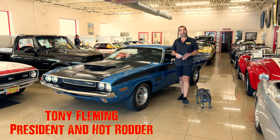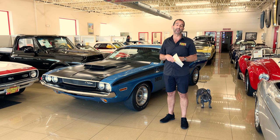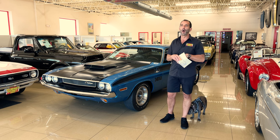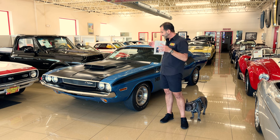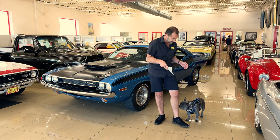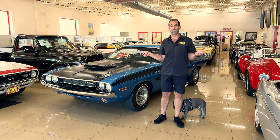Hey everybody, I'm Tony Fleming from Fleming's Ultimate Garage. Thank you for joining me today on probably one of the rarest pieces we've had here. We've had thousands and thousands of cars come through here over the years, and when you get something like this — let me just run down a couple quick bullets with you. I'd like to say hello to my assistant Steele — I don't know what he's doing, maybe he just loves Mopars as much as I do.